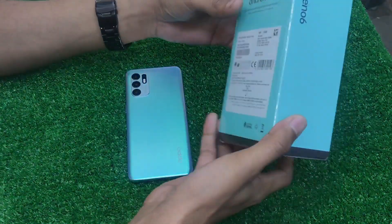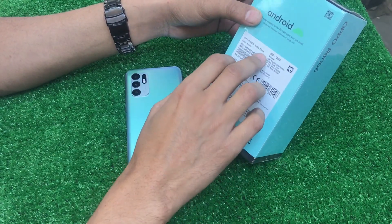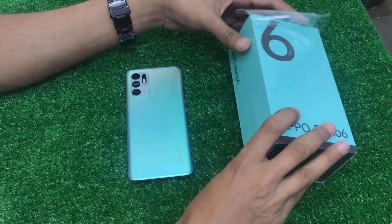In the complete box, I have a set available in Aurora Color. This complete box is 9 months old. It comes with 8GB RAM and 128GB storage.